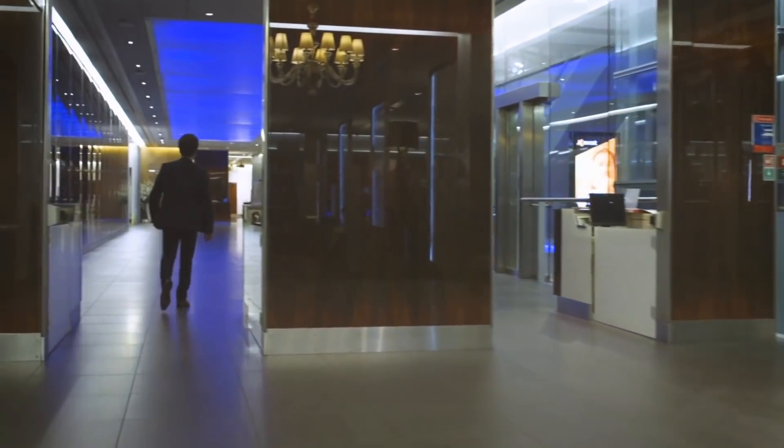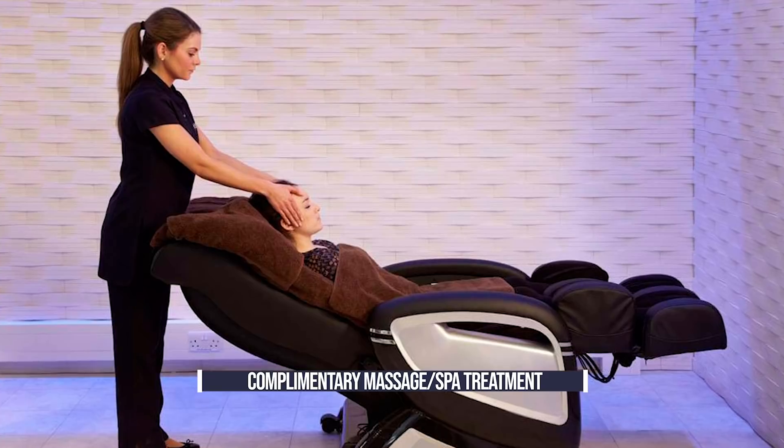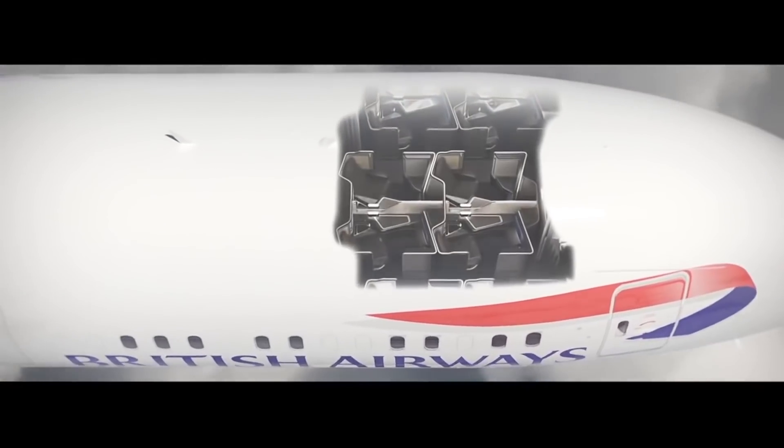In addition to top-notch food and drink, BA's first-class lounges include a luxury complimentary massage or facial treatment with acclaimed British spa and skincare brand Elemis. Naturally, first-class ticket holders also have priority boarding.